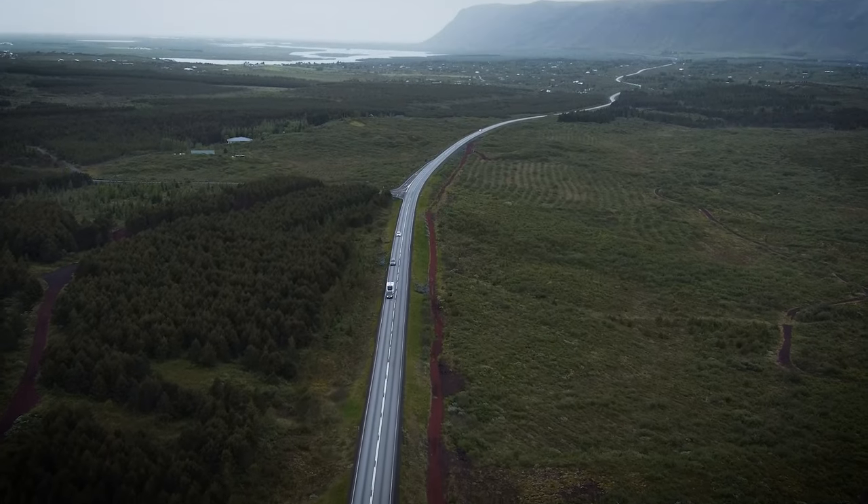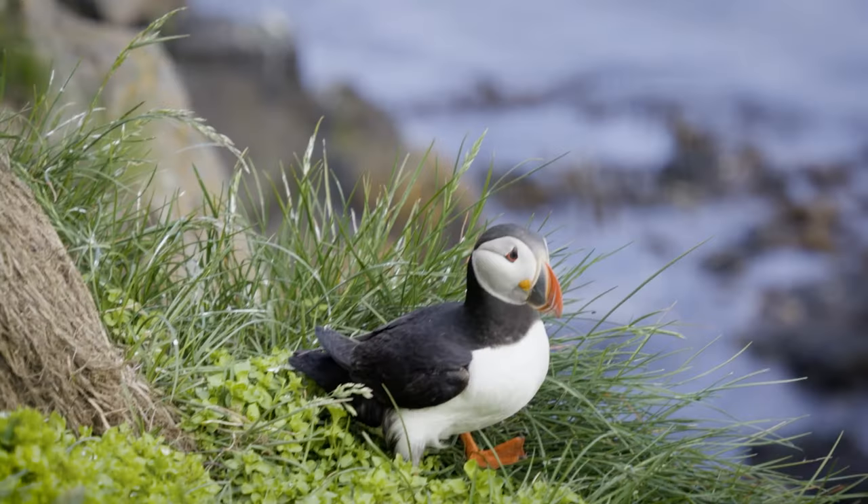Iceland, the land of fire and... my drone! Hello and welcome to beautiful Iceland.